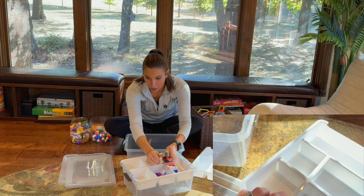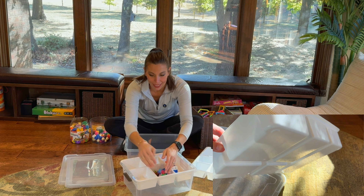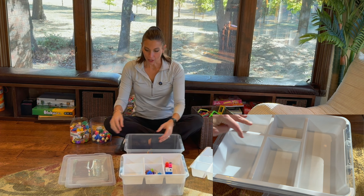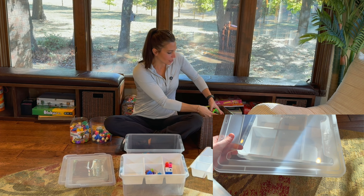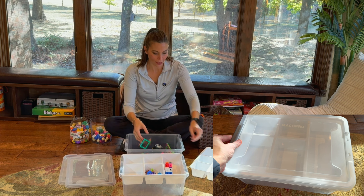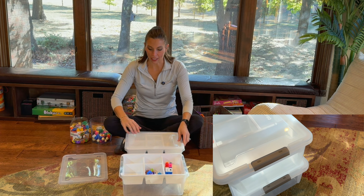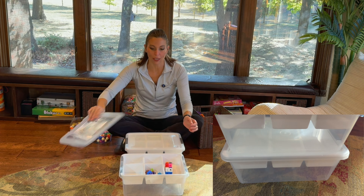These are 11.61 by 15.55 by 6.1, so it's a nice little dimension. You can also use these to put some of your bigger items at the bottom and stick the lid on top.